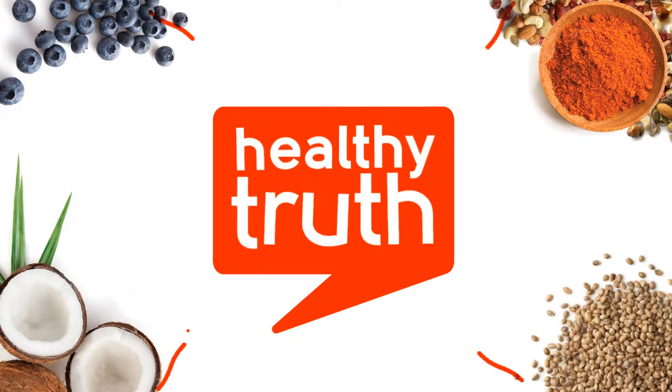Awesome addition. This bowl is my go-to for an energy boost to start my day. Get the full recipe now at HealthyTruth.com.